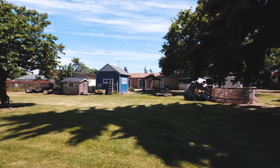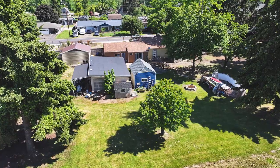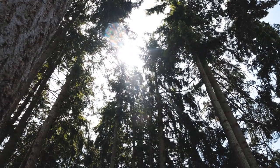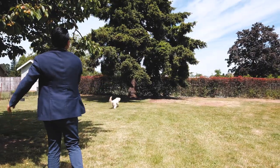Established on a one-acre parcel within the city limits, this gem also offers the potential to subdivide into multiple parcels. The expansive backyard space ensures room for furry friends, family members, and loved ones to run freely and host memorable gatherings.